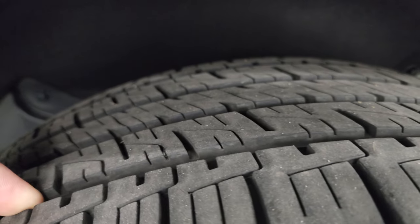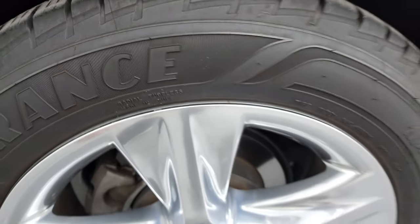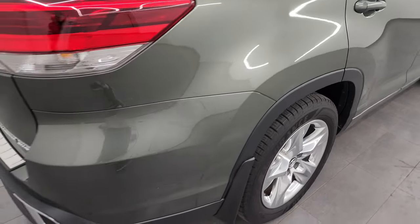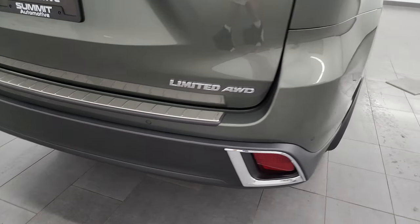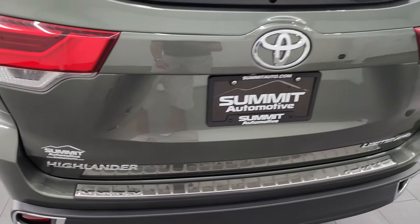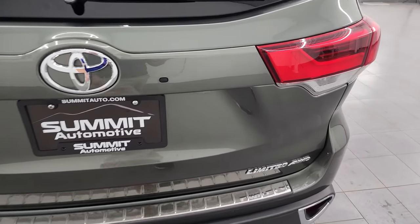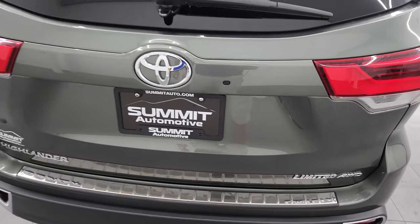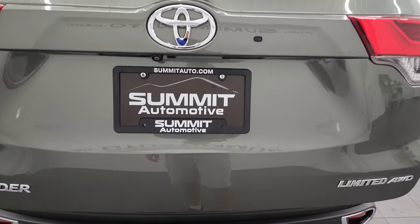The back wheel is in excellent shape and the back tires have just as much tread as the front tires. Four-wheel disc brakes on these vehicles. Coming around to the back, the rear bumper is in great shape as well. You get backup parking sensors and the rear gate is in really nice condition. This is a power lift gate — just press the button.